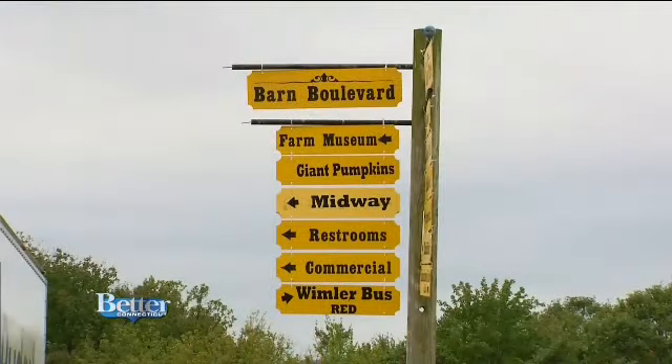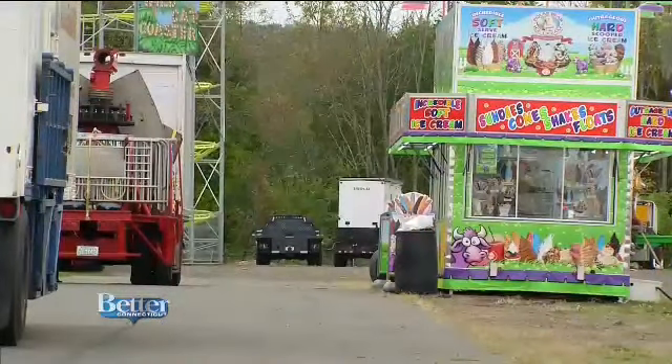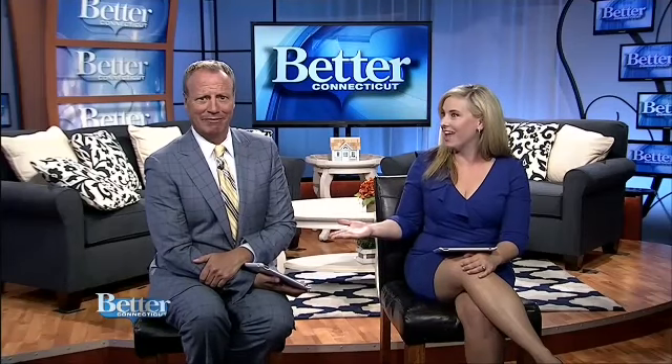So grab your cowgirls and cowboys and come on down to the Durham Fair — don't forget to say hi to Emily on your way to the fried dough. Wow, you really hit that with your best shot. They could get really great talent there — unbelievable — $14 a ticket and you get a concert too. And a fun fair fact: the first Durham Fair was in 1916. They missed two years for a war and one for a hurricane, so this is actually the 98th annual Durham Fair.